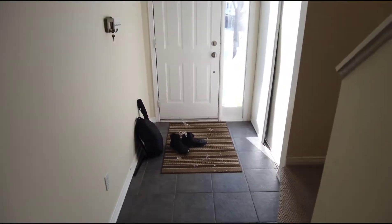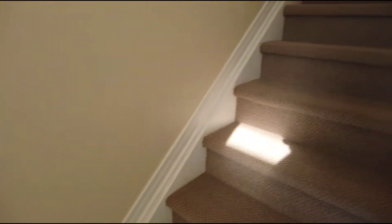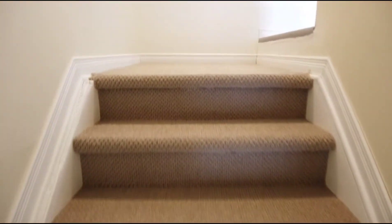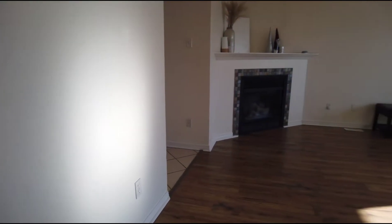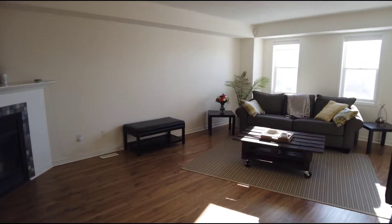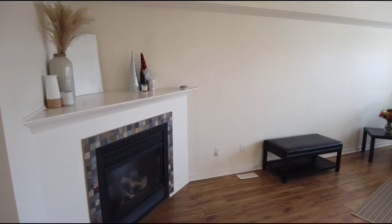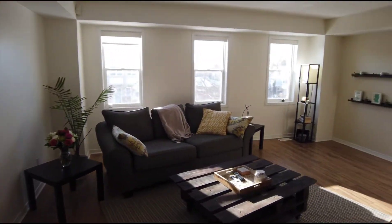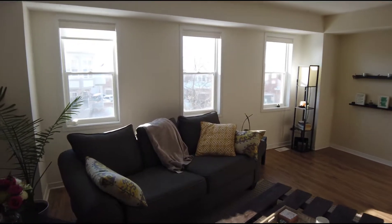Making our way upstairs — this is new Berber carpet on the stairs. All new laminate flooring up here on the second level. It's a nice spacious living area, with the gas fireplace behind me, tons of sunlight and lots of windows.